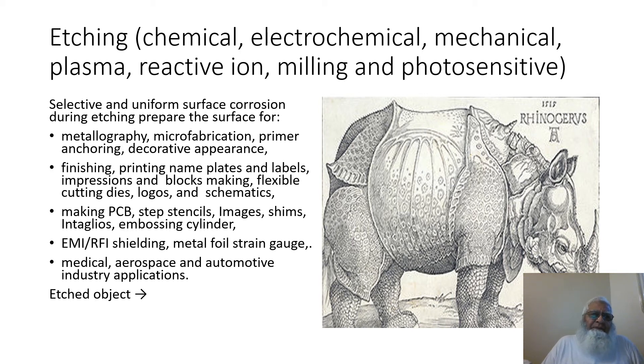Making PCB printed circuit boards, step stencils, images, shims, intaglio embossing cylinders, EMI/RFI shielding, and matter of fire strain gauges. Medical, aerospace, and automotive industry applications. Etching has no limited applications. The right side object is made by this technique.